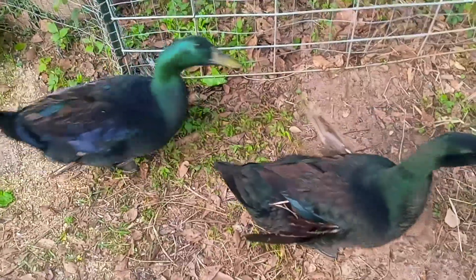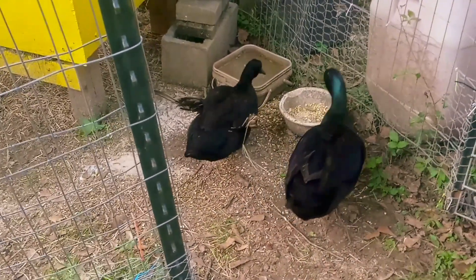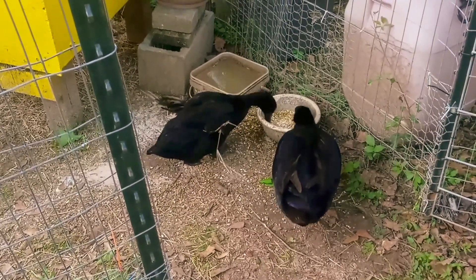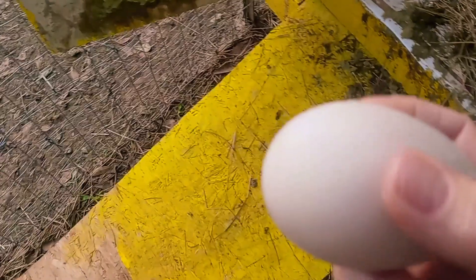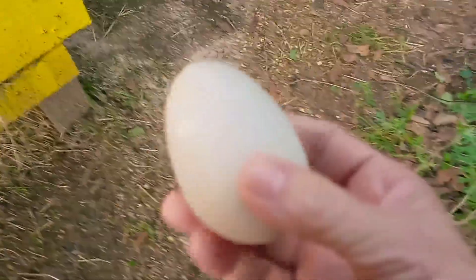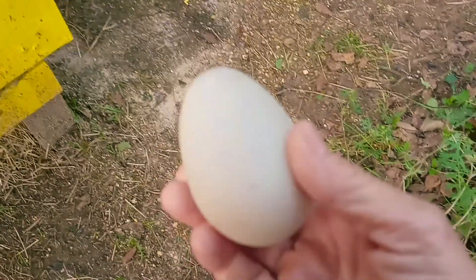Today is April 23rd and I just let the ducks out. She left an egg in there again. It's Thursday morning and I just let them out — they don't seem to be in a big hurry to do anything. There was an egg in the coop, so I guess she's not done yet. But she stopped putting them in the nesting box and she's not interested in going there, so I'll probably have to pull those eggs out.